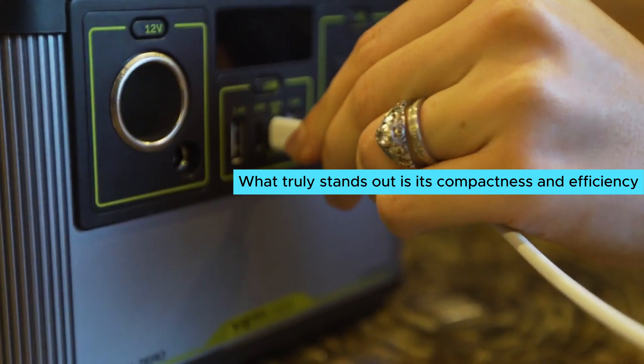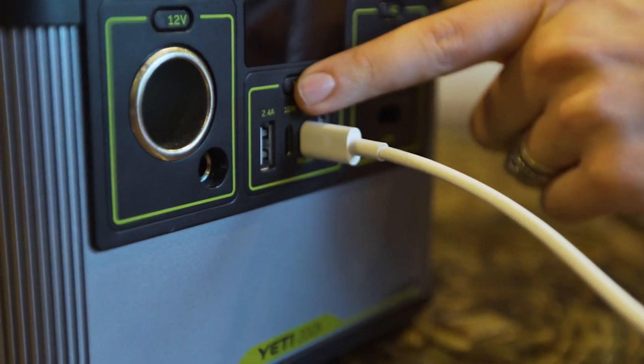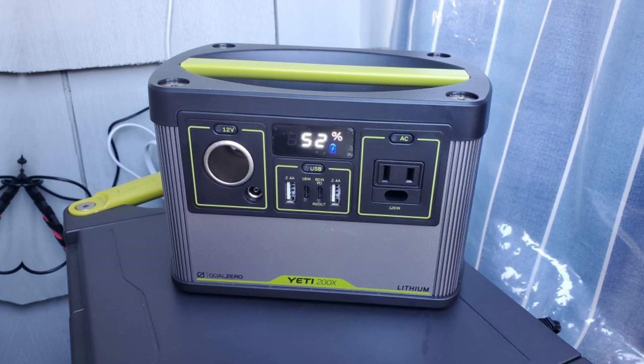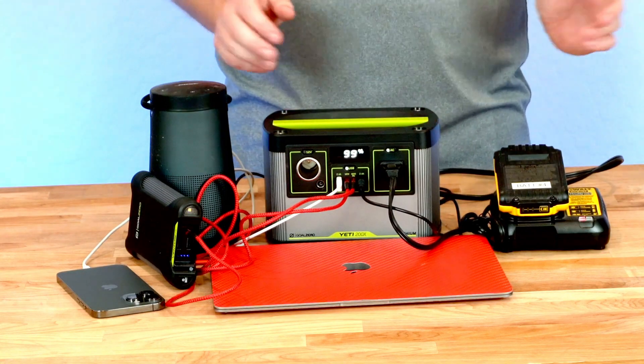What truly stands out is its compactness and efficiency — it transforms outdoor experiences by ensuring you never run out of power. You'll love its ease of transport and reliability when accessing energy without traditional outlets. Some may wish for more charging options, but this doesn't take away from its primary function. The Goal Zero Yeti 200X stands out as one of the best portable solar generators on the market.